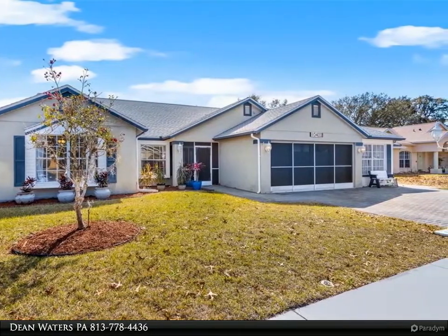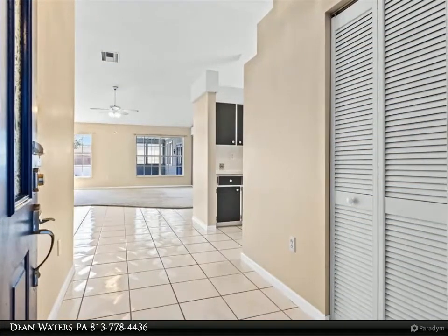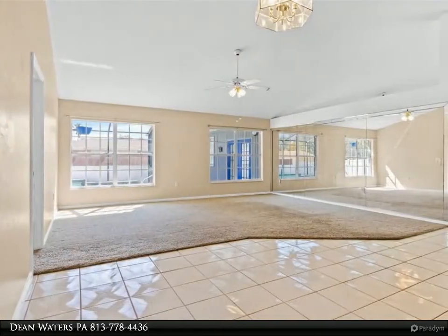Built-ins throughout the remaining garage as well. The backyard shed has electric connected. See this property today — for more information, review the details below. Thank you.